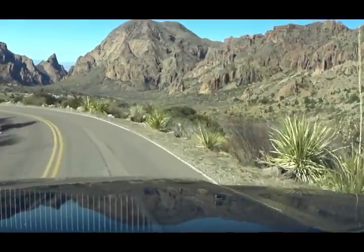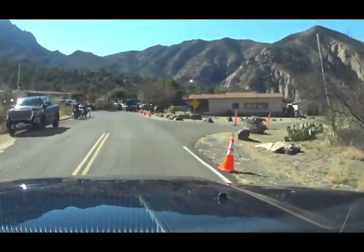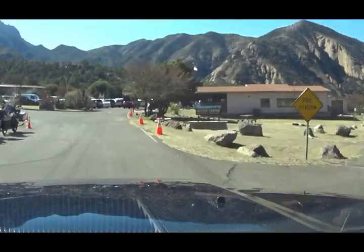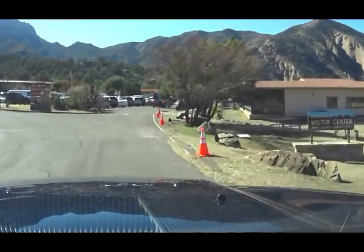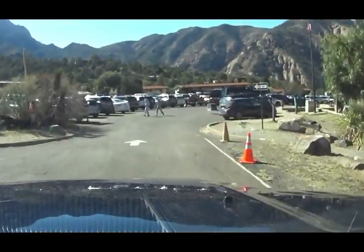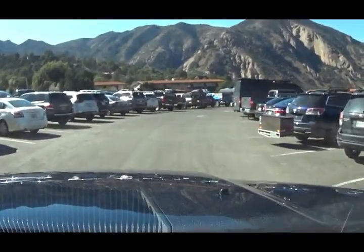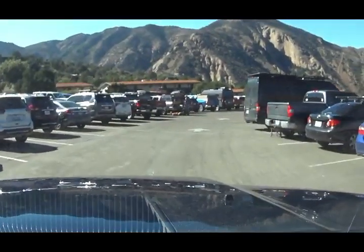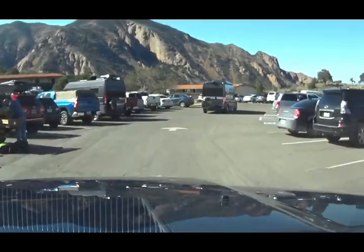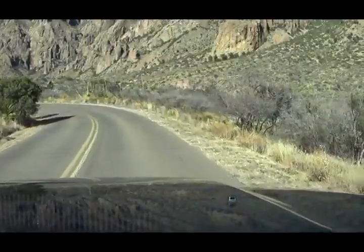We finally see the lodge — it appears to also serve as the visitor center. Pulling in to check it out, the lodge is actually a bunch of different buildings laid out across the top. It's 54 degrees up here — a full 10-degree drop from below.